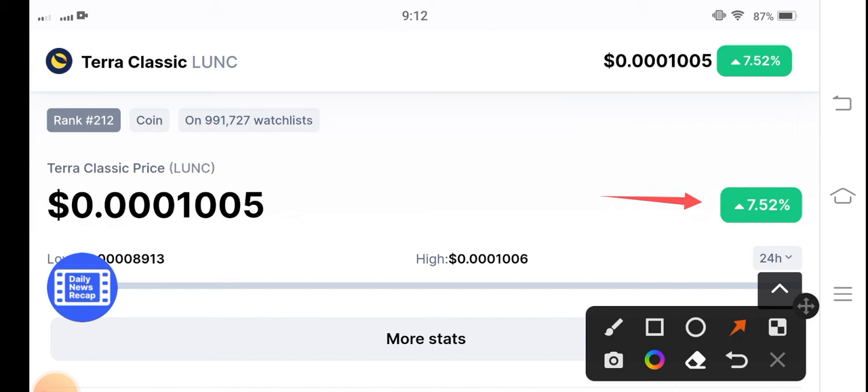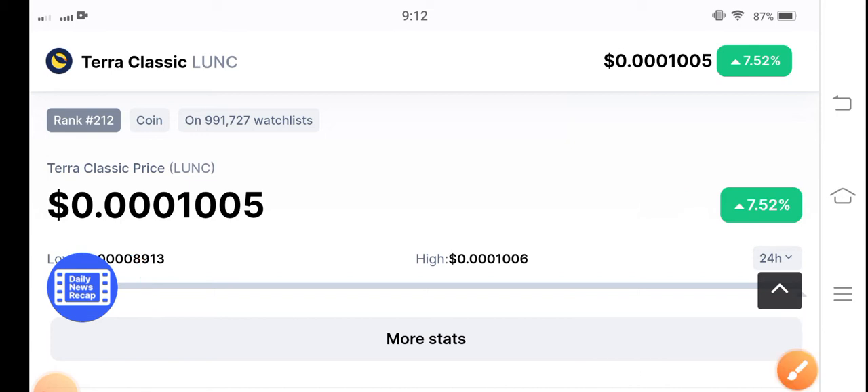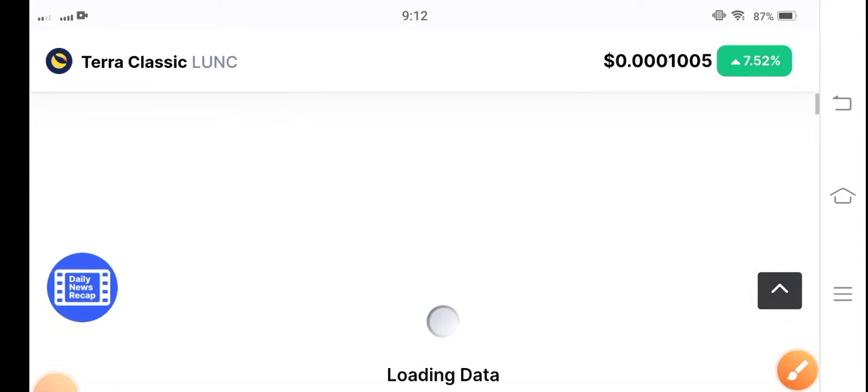So if you want to buy, buy now, guys. Especially for day traders, it's the best opportunity to trade. The current price is 0.0001005 US dollars — that's the current price of Terra Classic coin.